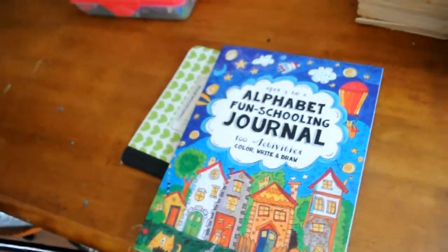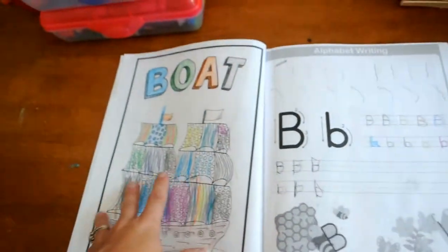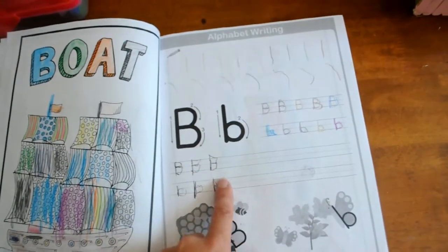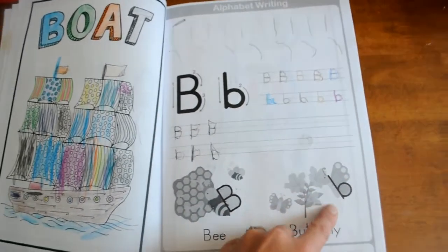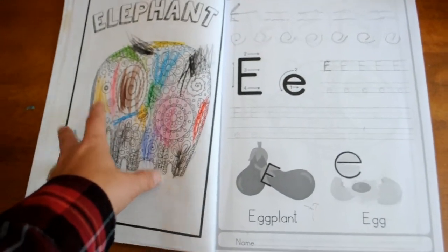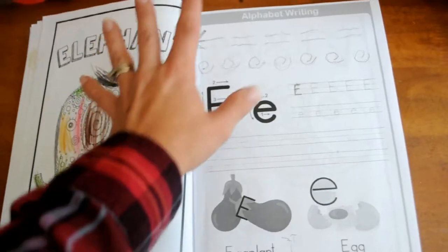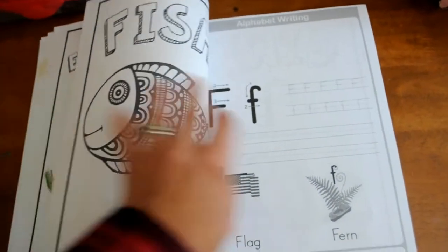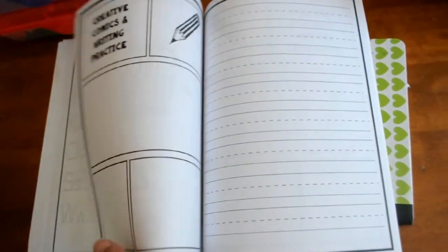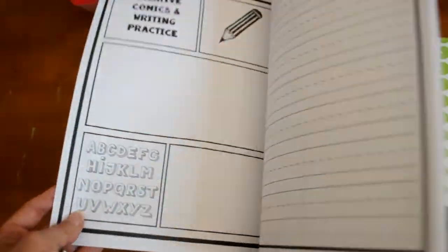Another thing that we do maybe once a week is this Alphabet Fun Schooling Journal from Thinking Tree Books. After we've learned the letter — usually on Fridays — we will color this and I will work with her and color it with her. Then she does some tracing exercises, traces her letters, writes her letters, and we talk about and trace with our finger the letter. We are finishing up E today because I'm a little behind, so I'd like to finish E and start on F. I really like Thinking Tree Books — I love the design and the concept. After she's done, the back has fun tracing, practice pages, some lined pages, some comics, writing, and doodling.